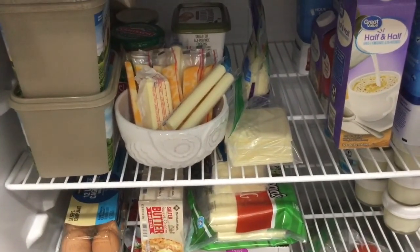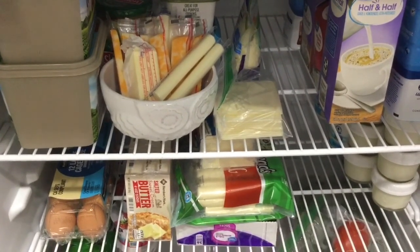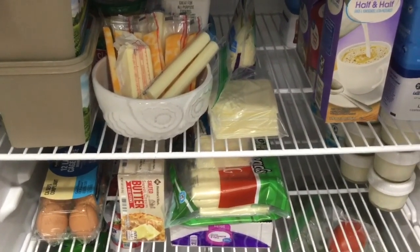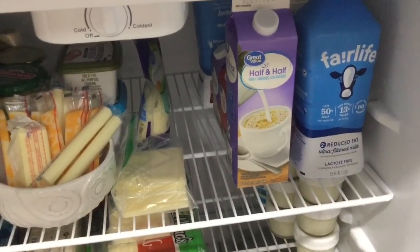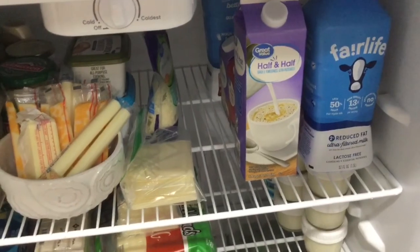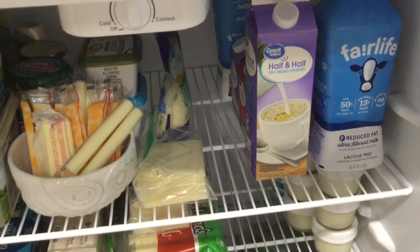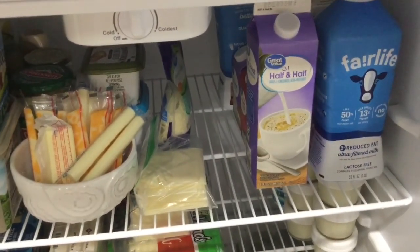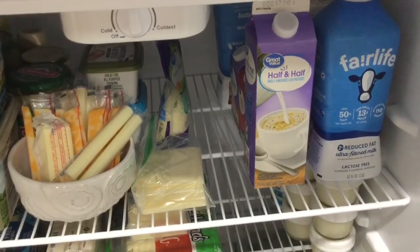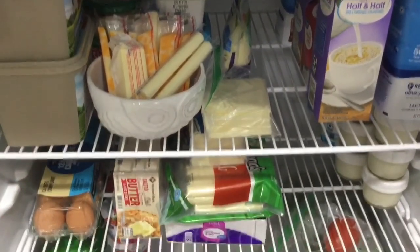This is our refrigerator on January 15th, the middle of the month. The first part of the video shows the beginning of the month. As you can see, we have a backup of the milk and just our regular milk. Everything we bought at the end of last month was supposed to last until the middle of this month — it's lasted a little bit longer. We have one and a half milks and one and a half creamers left. As always, we have cheese sticks and cheese slices.